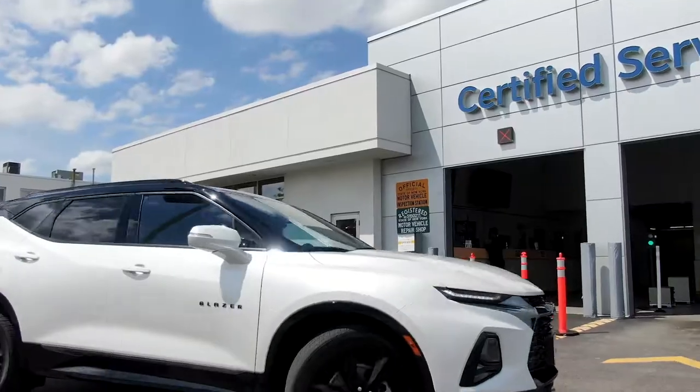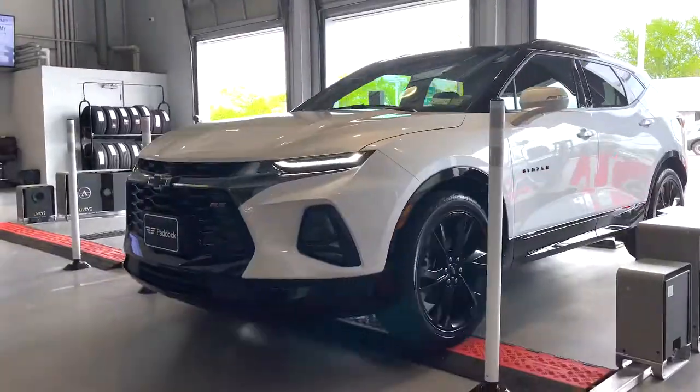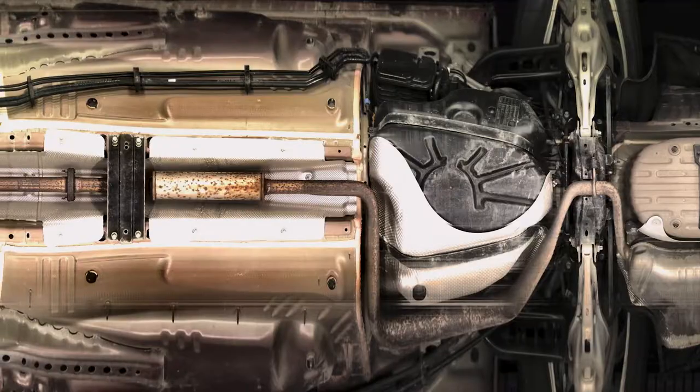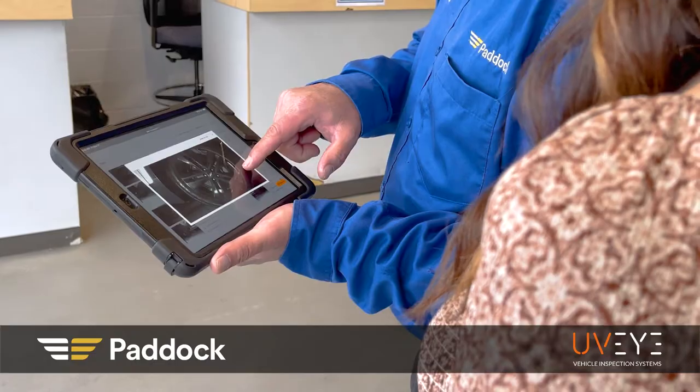Paddock Chevrolet is the only service center in western New York with UVI vehicle scan technology. Our complete underbody and four-wheel scan allows our service team to easily detect even the smallest leaks, rust spots, tire wear and other damage before they become larger concerns.